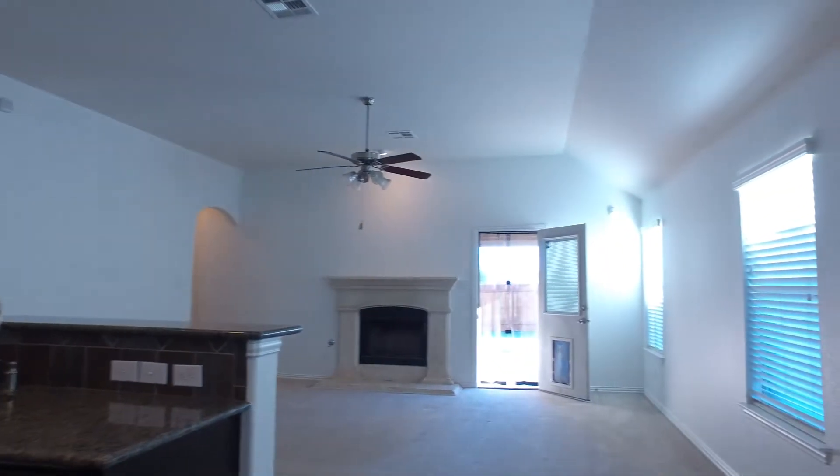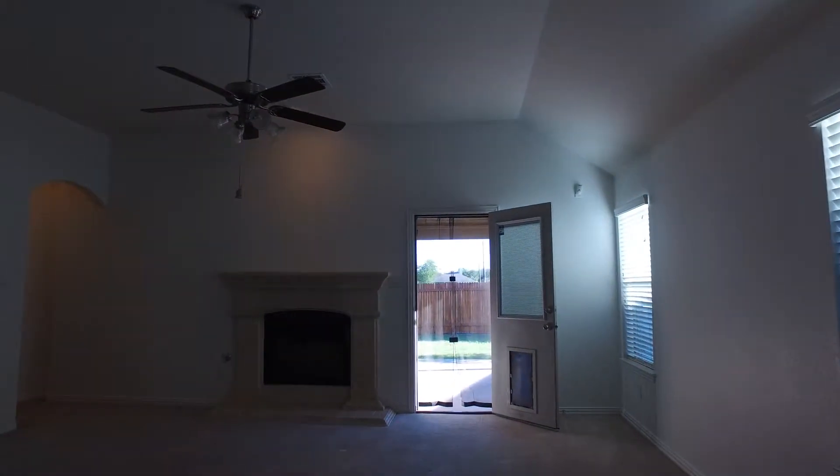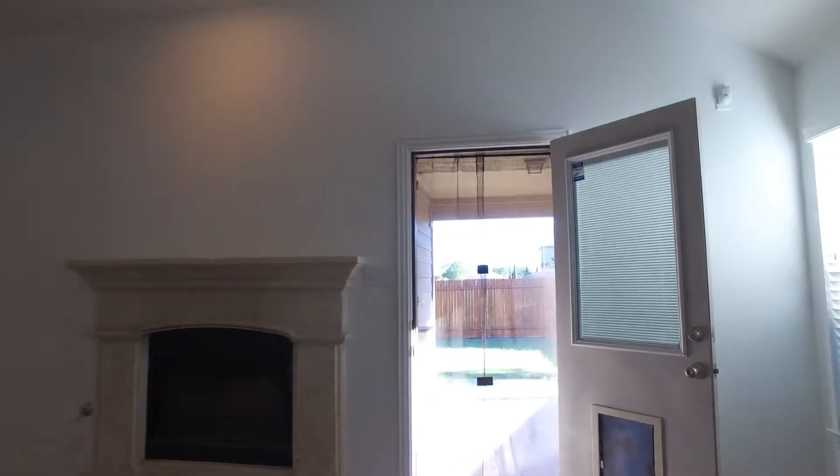Here we have the living room. Nice fireplace there. It's a very wide open, airy feeling in this house.